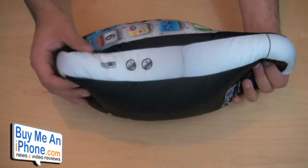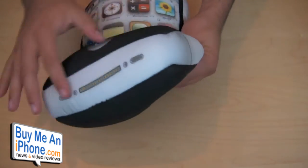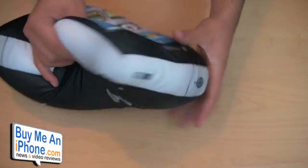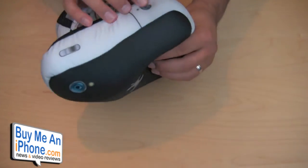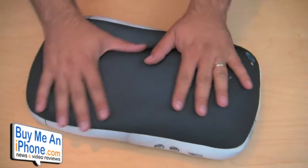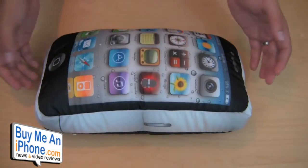Look on the side — you can see the buttons are there, there's a little silent switch. I'm guessing this is an AT&T iPhone because of where the buttons are positioned. On the bottom, there's the little dock connector. Really good attention to detail — there's a little SIM card tray, headphone jack, standby switch, and even the cameras on the back as well. Just a cool novelty, something fun to have in your office as a little conversation piece.